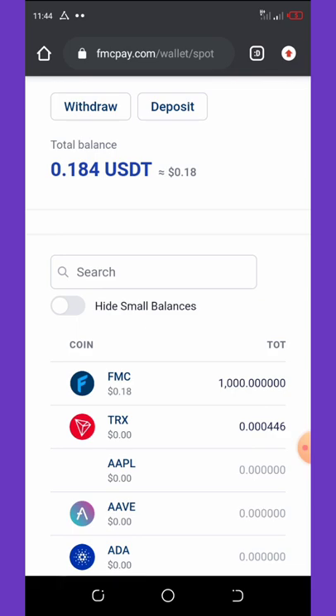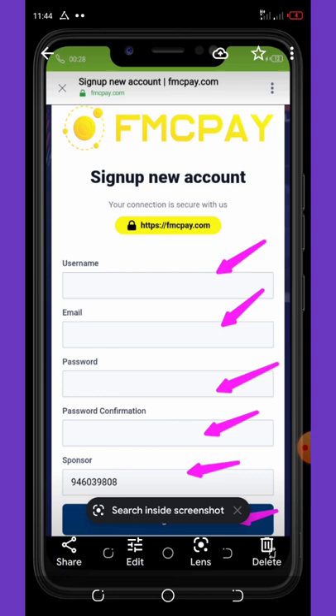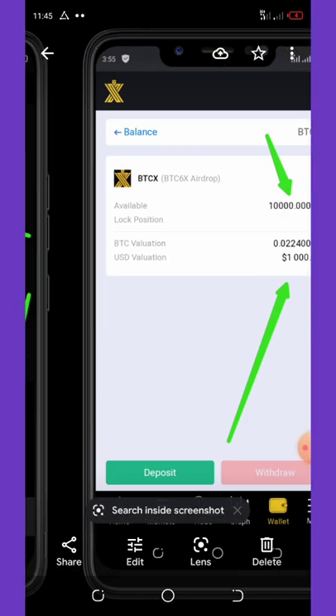Once you click on the link below in the video description, it will take you to the registration page. You're going to enter your name — please use a normal name without any numbers or special signs on your username, for example just write 'Emmanuel'. Then you enter your email address, your password, confirm the password, and you are done.